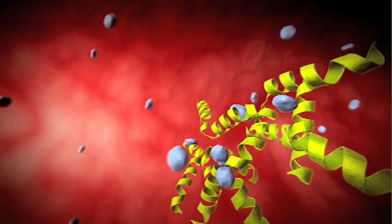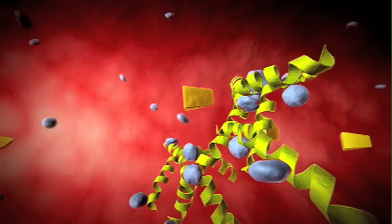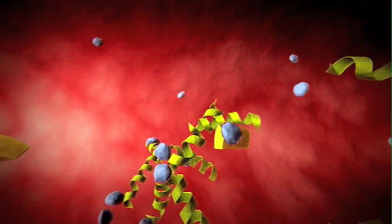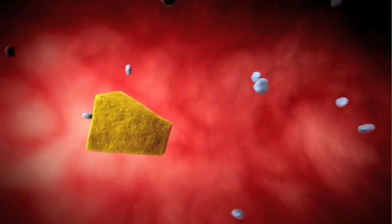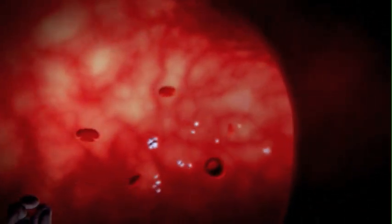To keep the platelets from clumping together too much, ADAMTS-13 cuts through the Von Willebrand factor and allows the platelets to continue moving. Inhibiting ADAMTS-13 allows dangerous blood clotting throughout the body and causes TTP.